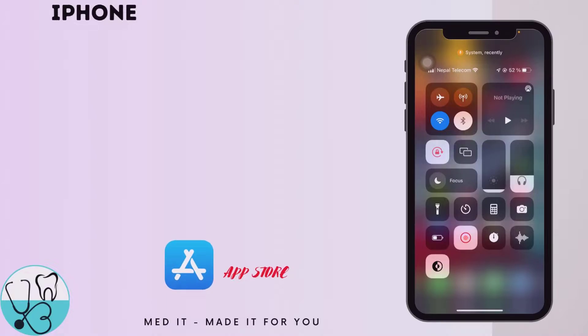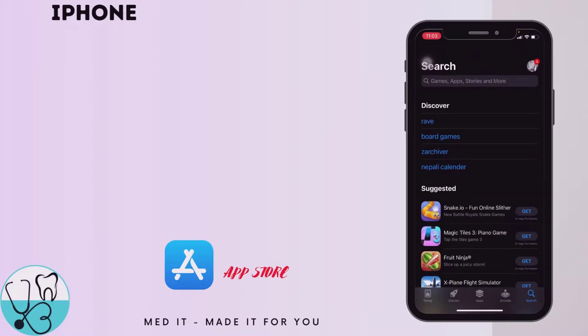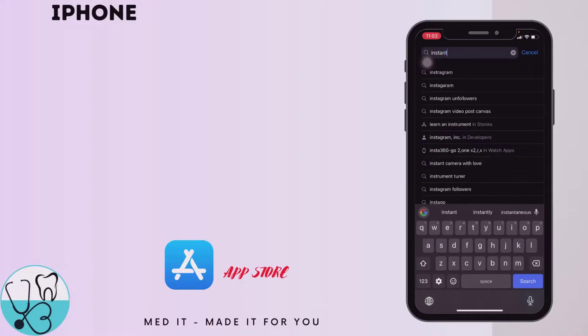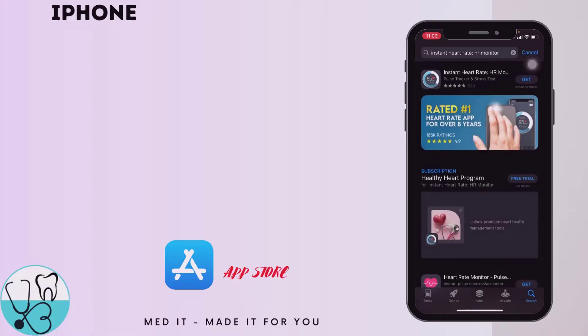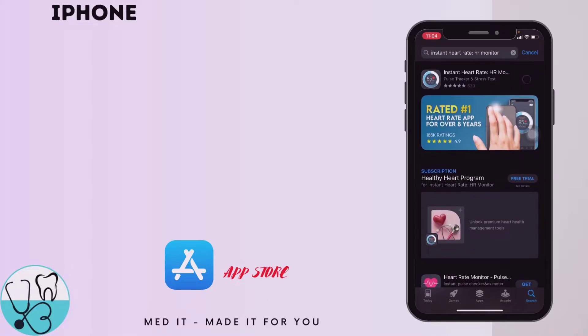First, I'm going to show you how it works on an iPhone. Let me visit the App Store and search for the app named 'Instant Heart Rate.' The app's name is Instant Heart Rate HR Monitor. It's available on iPhone with no Android restriction.